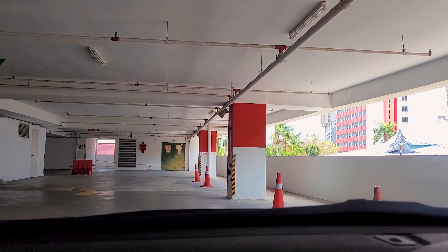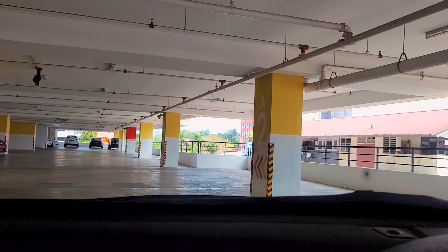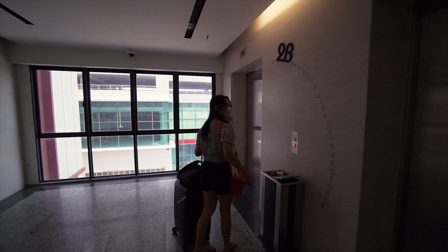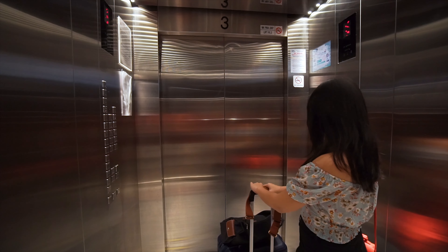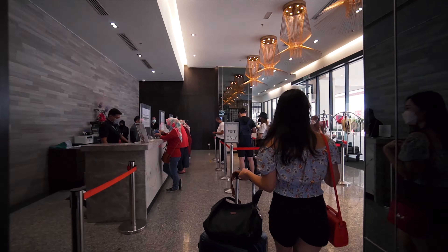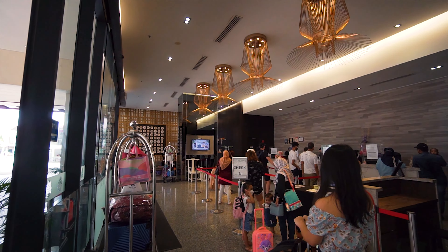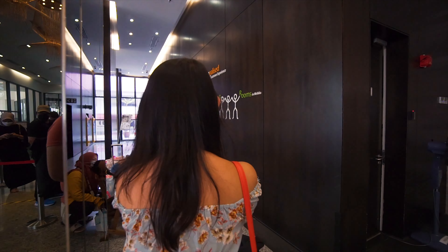The hotel comes with ample parking, which is perfect since we were driving, and the parking is free for hotel guests. Once we've parked our car we headed to the lobby to check in. It is the weekend and there are quite a lot of people, but the check-in is pretty quick. We've done our check-in and we're gonna go check out the room.